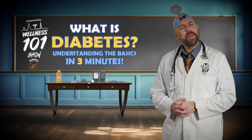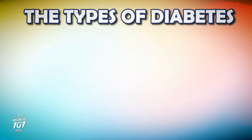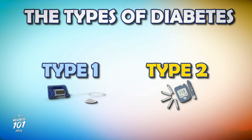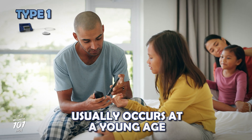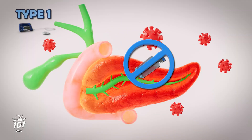Cool, right? But for people with diabetes, this system doesn't work quite right. There are two main types of diabetes: type 1 and type 2. Type 1 diabetes usually occurs at a young age — the pancreas simply stops making insulin.